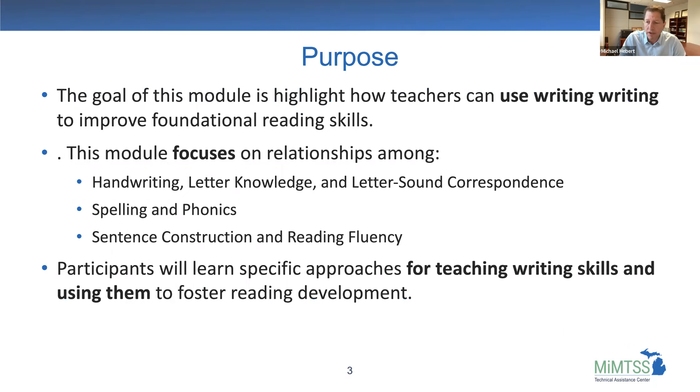The purpose of this module is to highlight how teachers can use writing to improve foundational reading skills. A lot of times we think about how reading can inform writing — if we have mentor texts or teach reading skills, kids get interested in writing. There's really a reciprocal relationship, but writing can be used as a tool to improve reading. We're going to focus on relationships between handwriting skills, letter knowledge, letter-sound correspondence, spelling, phonics, sentence construction, and reading fluency.